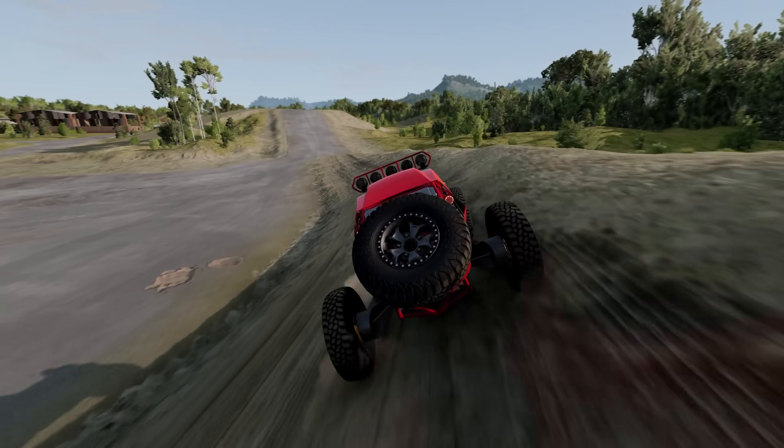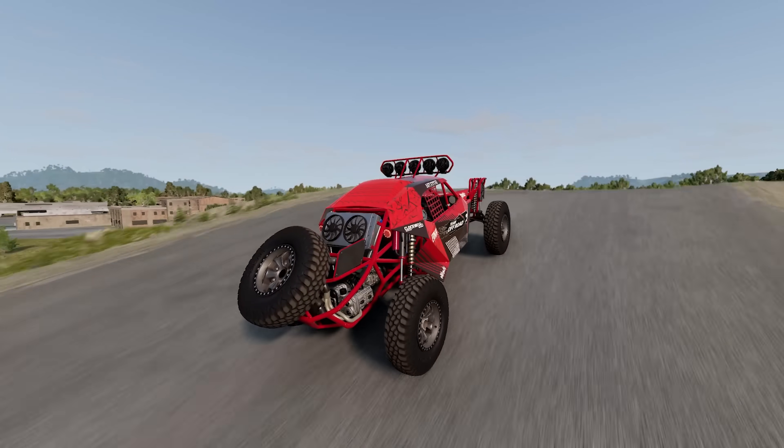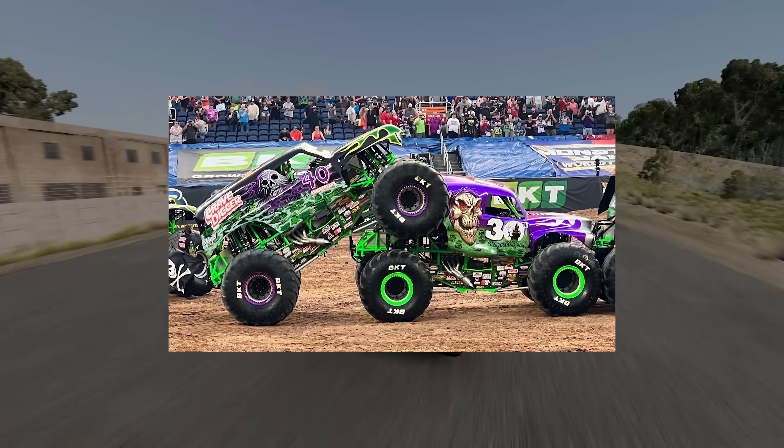I love seeing things on drag racing tracks that shouldn't belong there. One time it's a Formula 1 car, one time it's a stock Miata, and one time it's the most famous monster truck of all time — the Gravedigger.